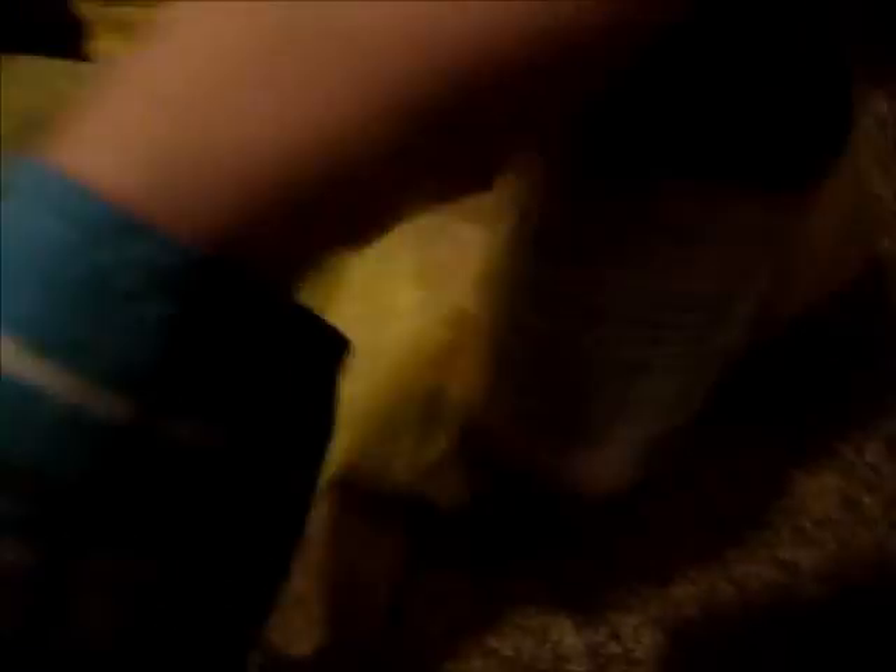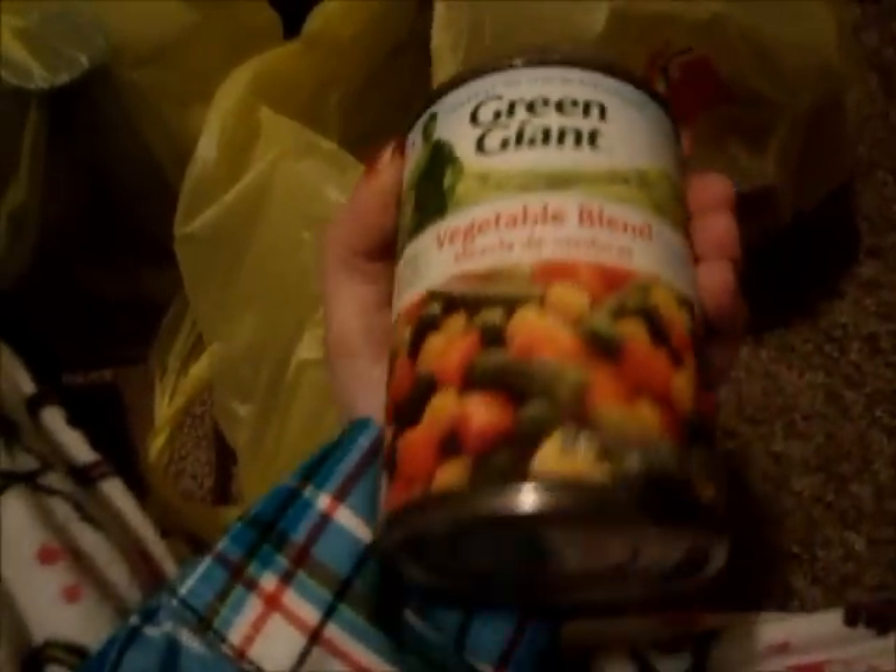I also have some Propel zero water — this is blueberry pomegranate flavor. I got some less sodium teriyaki sauce, some Green Giant mixed vegetables, some Prego spaghetti sauce — this is meat — and I got Prego marinara.